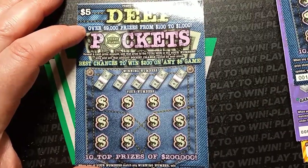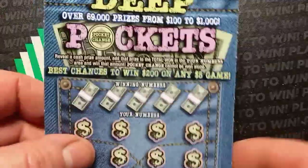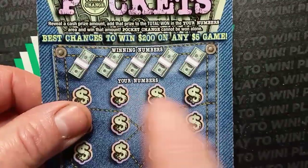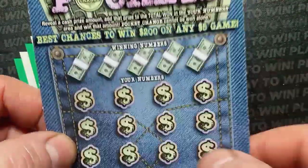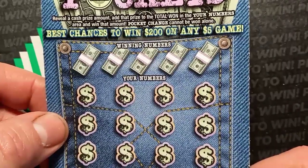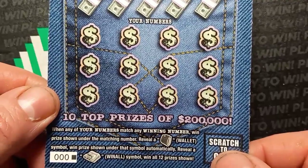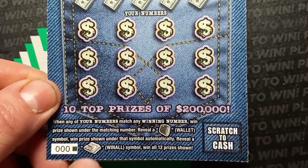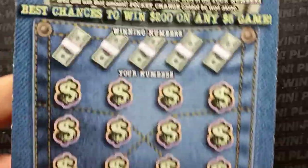On this one we are looking for pocket change — see a cash amount here, more than likely we get a win here, and we get both prizes. Best chance to win $200 on any $5 game. It's a number match — reveal the wallet symbol and that's an auto win. We see that water cash with the money clip — it's a win all 12 prizes. Still looking for a win on this one.